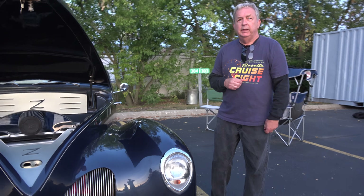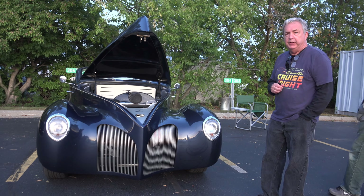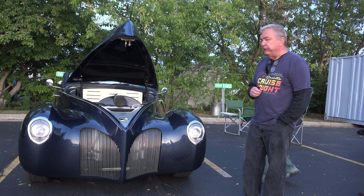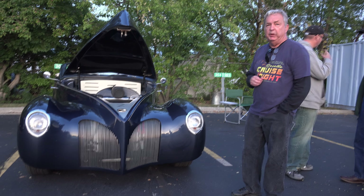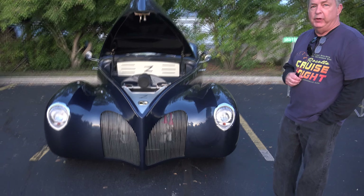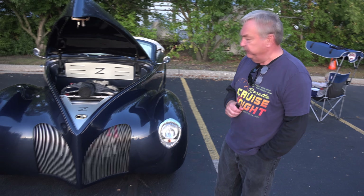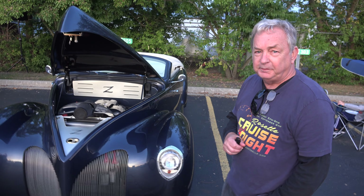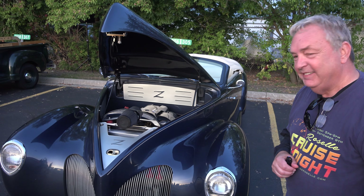It's got an LS1 Chevy Corvette motor in it. The color is midnight blue. It's got a 700R4 automatic transmission with overdrive, vintage air and heat, power windows, power steering, power brakes, AM/FM/CD, and a power seat on the driver's side.